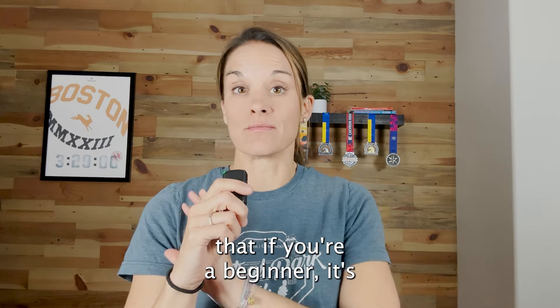Key one: volume is most important. Out of anything else that you can do in marathon training, it will be getting the volume that you need to have a great race, have a resilient, strong, and durable body, and be able to withstand the miles that are going to come at you in your race.